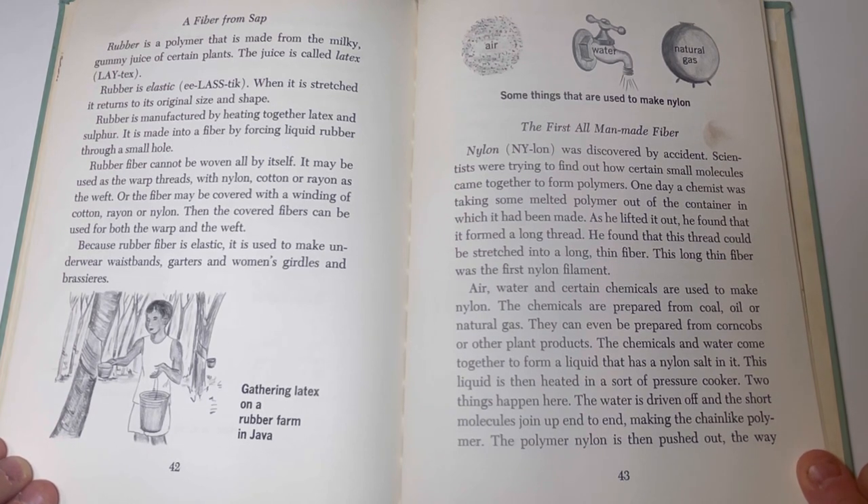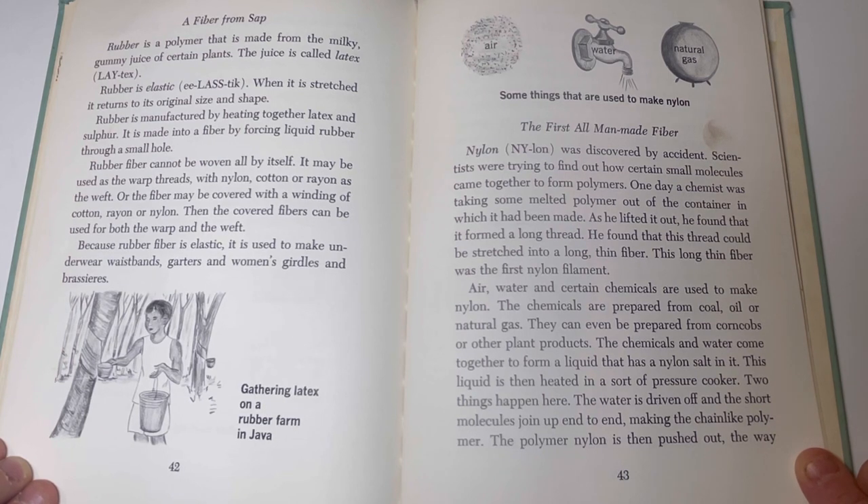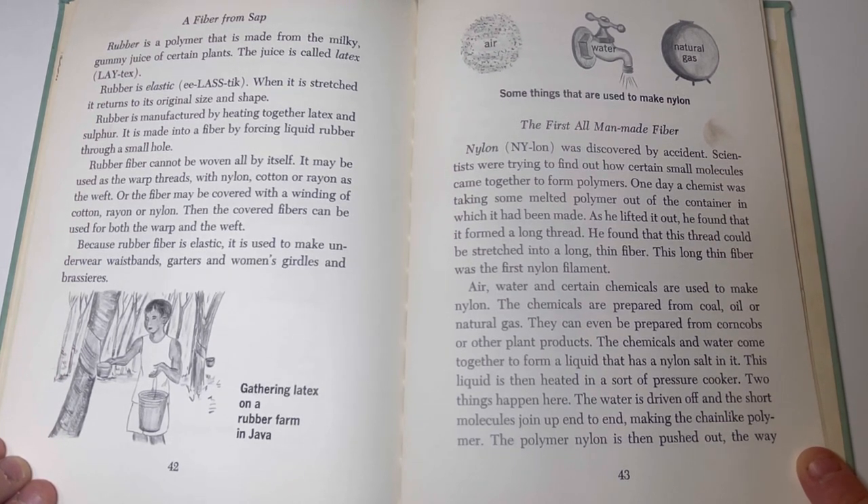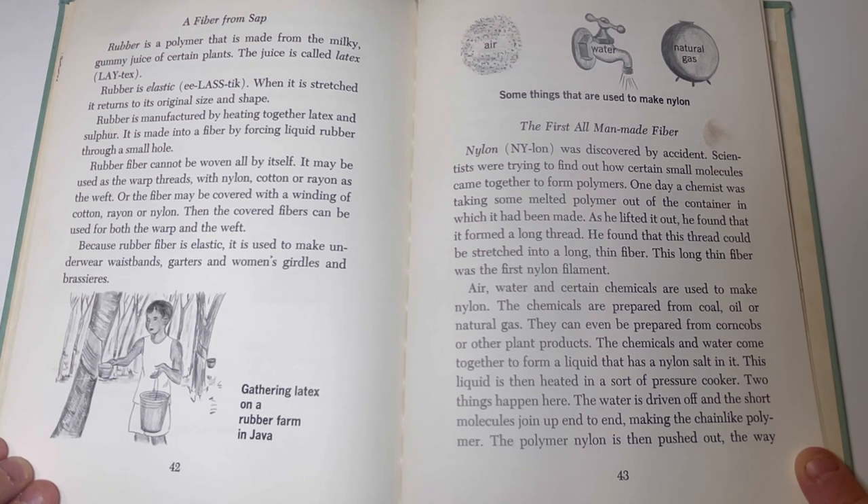A fiber from sap: rubber. Rubber is a polymer made from the milky, gummy juice of certain plants, called latex. Rubber is elastic — when it is stretched it returns to its original size and shape. Rubber is manufactured by heating together latex and sulfur. It is made into a fiber by forcing liquid rubber through a small hole. Rubber fiber cannot be woven all by itself. It may be used as the warp threads with nylon, cotton, or rayon as the weft, or the fiber may be covered with a winding of cotton, rayon, or nylon, after which the covered fibers can be used for both the warp and the weft. Because rubber fiber is elastic, it is used to make underwear waistbands, garters, women's girdles, and brassieres.